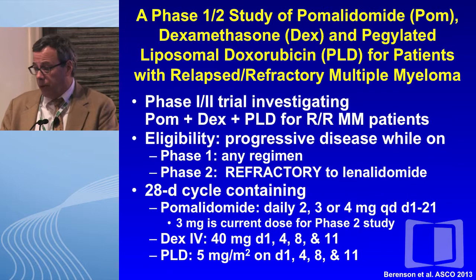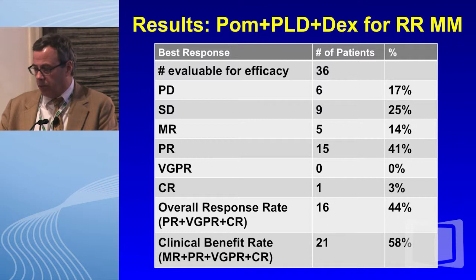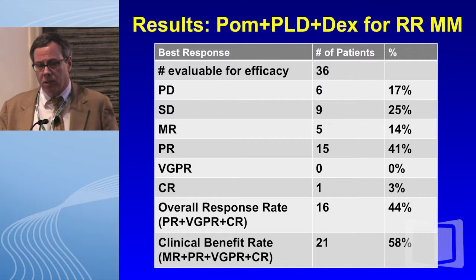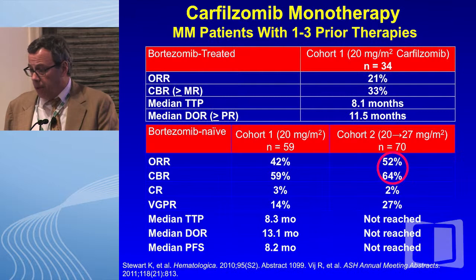We have been conducting a phase 1-2 trial combining POM, dex, and PLD. Phase 2 patients had to be refractory to lenalidomide. We marched up to 4 milligrams with POM in phase 1, but when we moved to phase 2 we had a lot of neutropenia, so we backed off to 3 milligrams, which we now consider the MTD, with IV dex and PLD dosed exactly as before. We've now enrolled over 40 patients, and the minimal response or better rate is running about 60%. These patients are refractory to lenalidomide, beginning to suggest this drug can overcome resistance to lenalidomide.